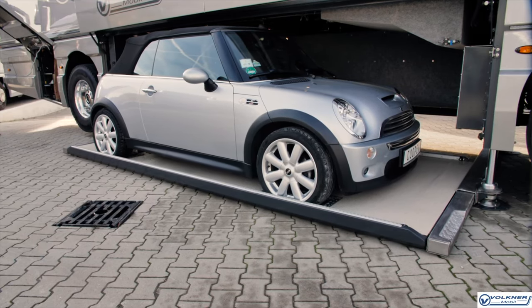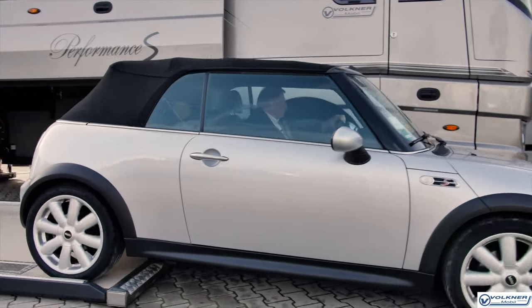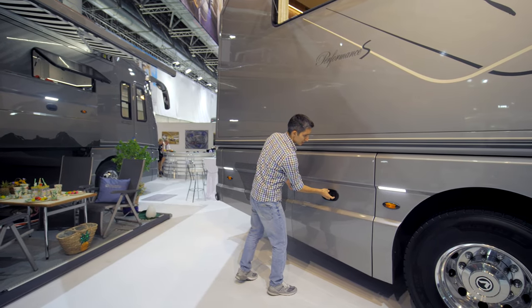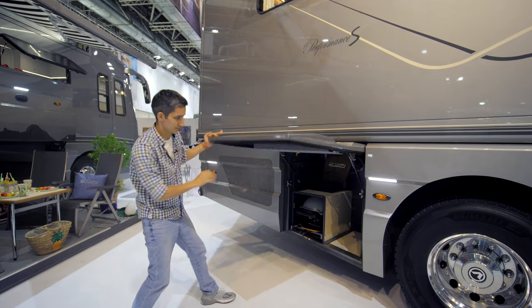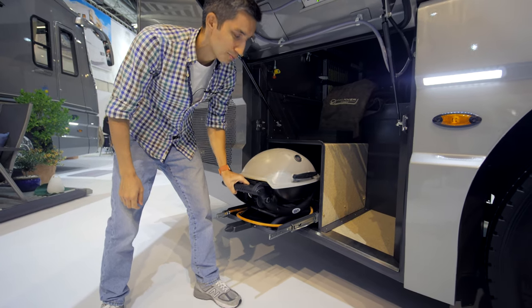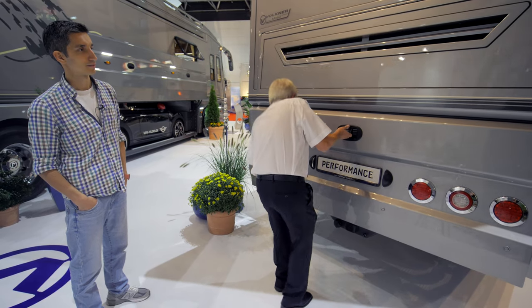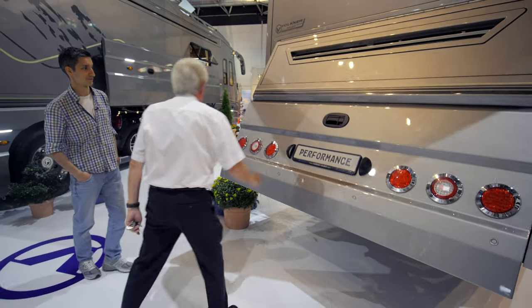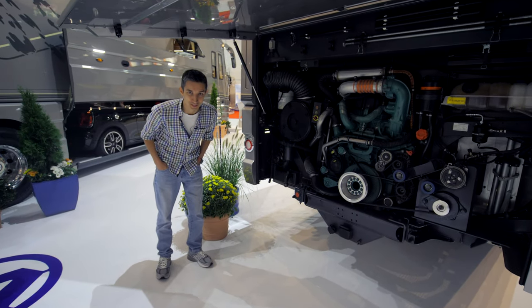It's better to drive around a European city in a smaller car rather than this cruise ship on wheels. It's got loads of various compartments — a barbecue can even be found inside here. Watch out, it's huge! You can choose from two types of engines.